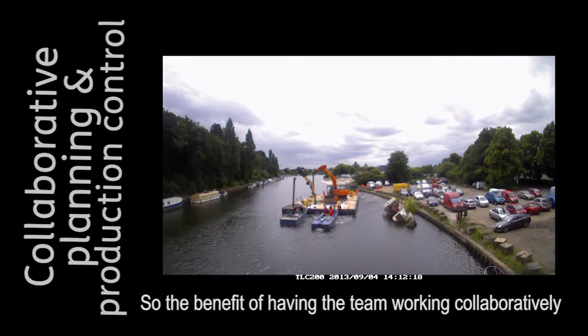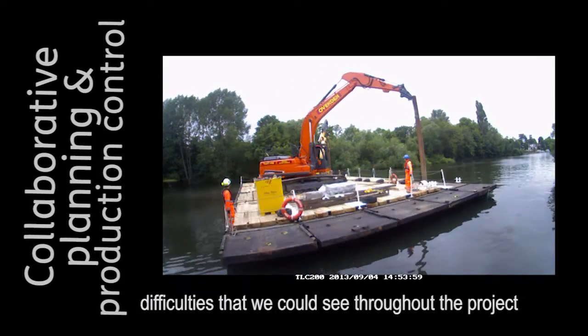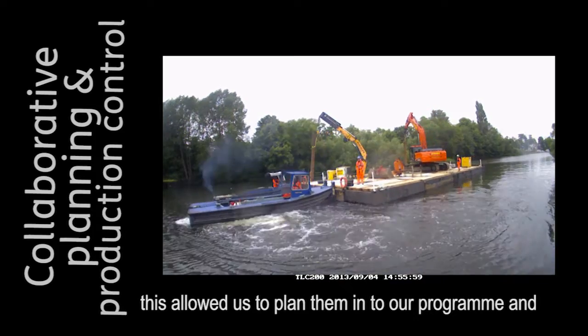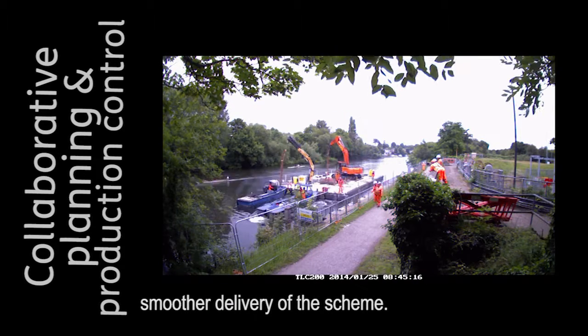The benefit of having the team working collaboratively meant that we were able to factor in any kind of delays or difficulties that we could see throughout the project. This allowed us to plan them into our programme, make allowances for them, and allow for a much smoother delivery of the scheme.